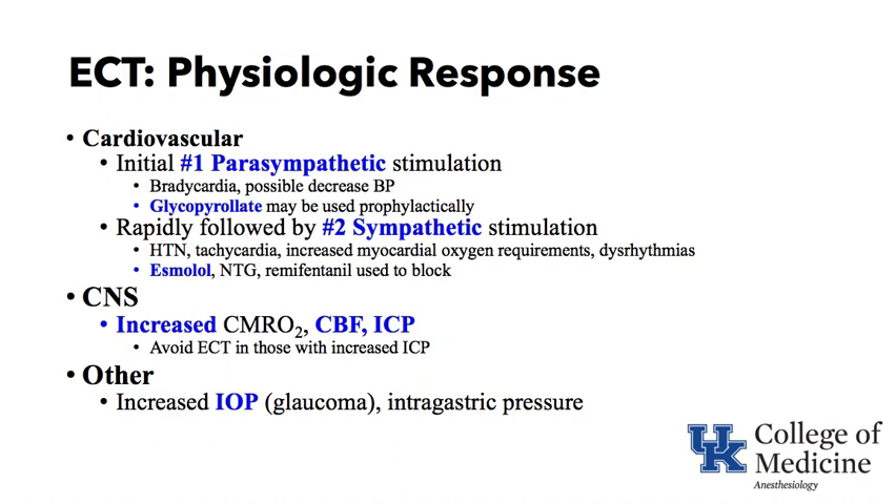Avoiding electroconvulsive therapy in those with increased intracranial pressure is recommended. Intraocular pressure can go up — in someone with glaucoma this may be a problem — and intragastric pressure can go up as well.